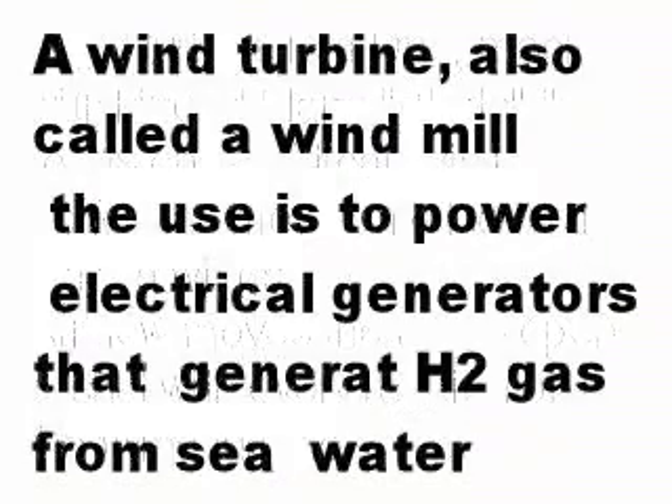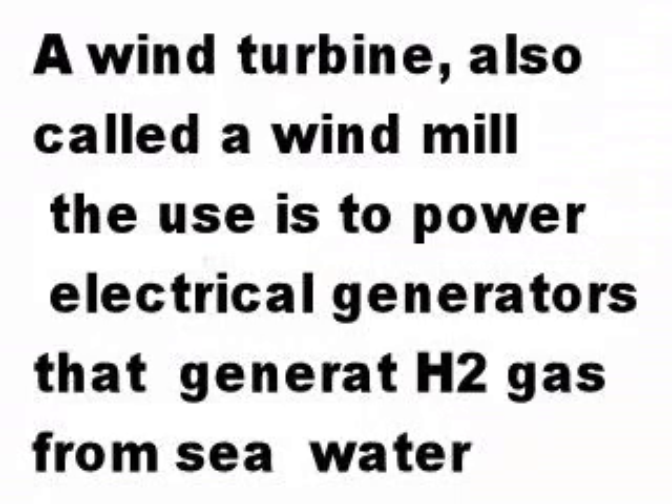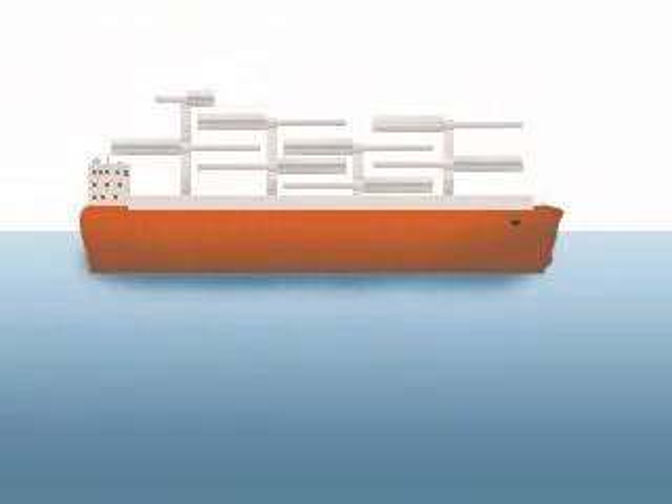It may also lend itself to hydrogen generation aboard an off-ship generation. Hydrogen as an alternative fuel of the future.